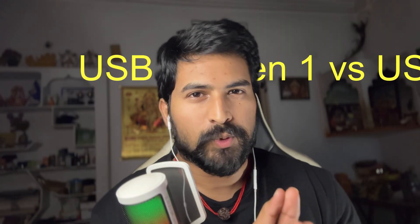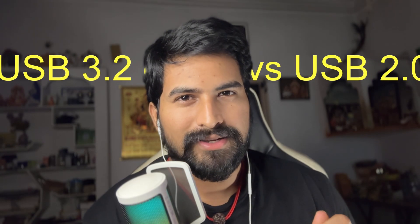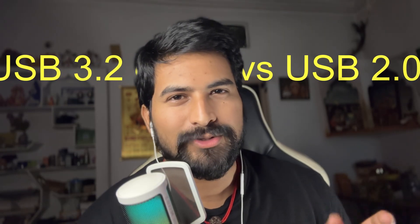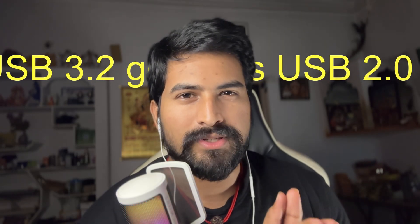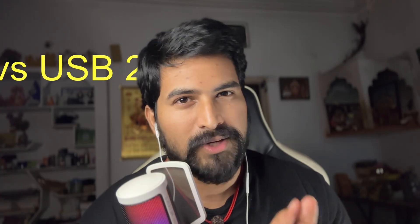Quick intro — this video is all about data transfer speeds between the USB 3.2 gen 1 port and the USB 2.0 port. Most importantly, this is to prove how stupid it is to include USB 2.0 ports in 2025, especially in the premium segment smartphones. I sincerely recommend you watch till the very end, because it's very important to feel the difference between both ports.